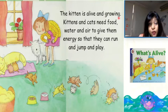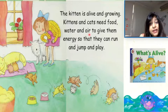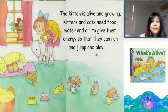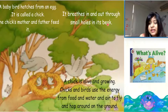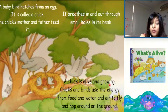Kittens and cats need food, water and air to give them energy so that they can run and jump and play. A baby bird hatches from an egg. It is called a chick. The chick's mother and father feed it. It breathes in and out through small holes in its beak. A chick is alive and growing. Chicks and birds use the energy from food and water and air to fly and hop around on the ground.